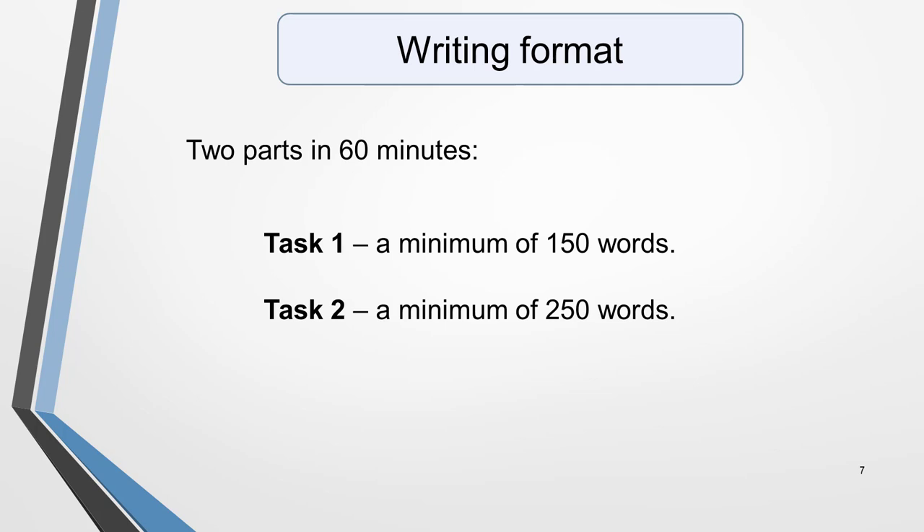Now for the details of each section of the exam. First, the writing test. IELTS writing has two parts: task 1, for which you must write a minimum of 150 words, and task 2, which requires a minimum of 250 words. The second task, the longer of the two essays, carries twice as many points as the first, and you have 60 minutes to complete both tasks.